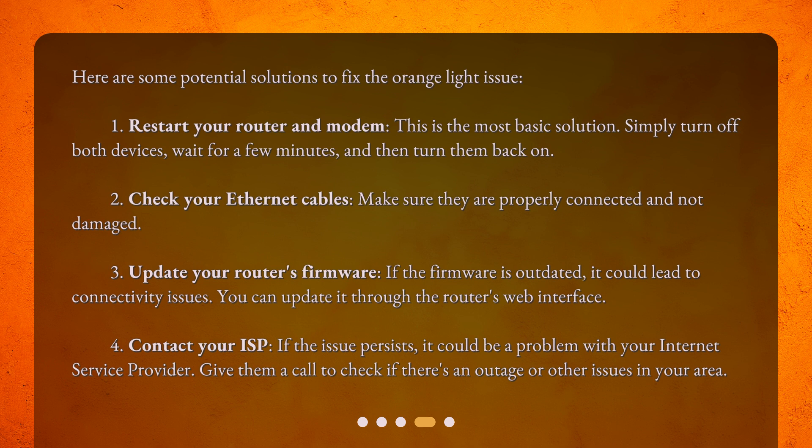Second, check your Ethernet cables — make sure they are properly connected and not damaged. Third, update your router's firmware. If the firmware is outdated, it could lead to connectivity issues; you can update it through the router's web interface. Fourth, contact your ISP. If the issue persists, it could be a problem with your internet service provider. Give them a call to check if there's an outage or other issues in your area.